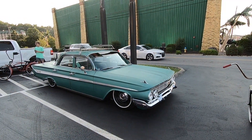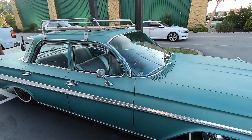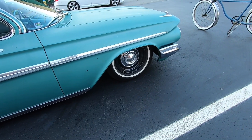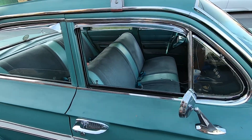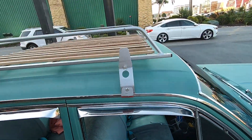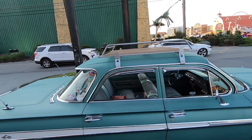Y'all, I am in love with this four-door 1961 Impala. Slammed on the ground, little white walls on it, plain steel wheels with hubcaps. Survivor paint on it, but I love the roof rack — you could haul all kinds of junk on that in style.